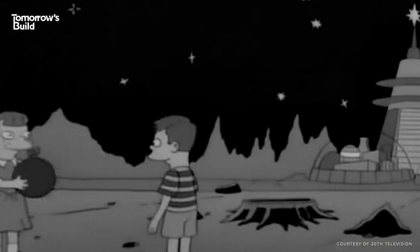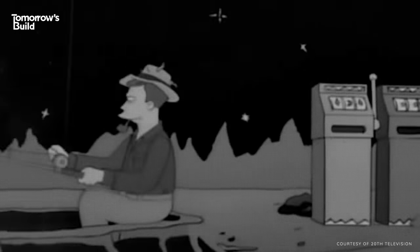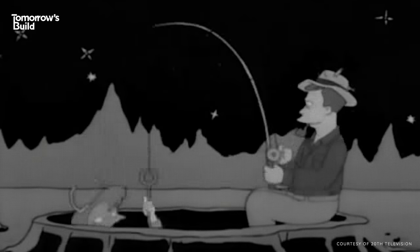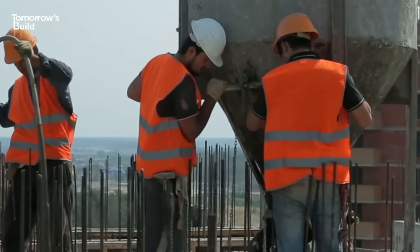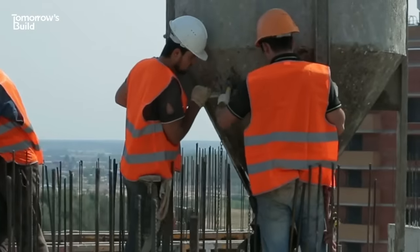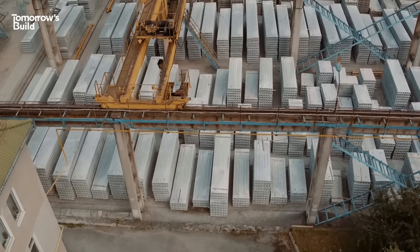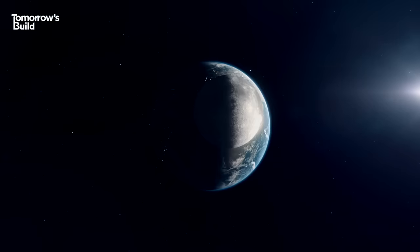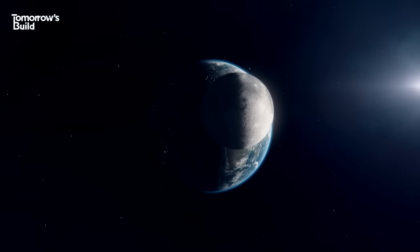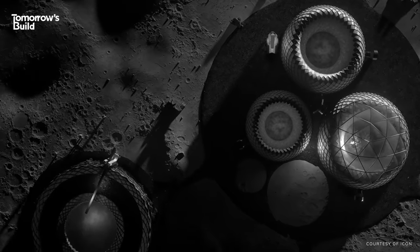By 1964, experts said man will have established 12 colonies on the Moon, ideal for family vacations. Perhaps the biggest hurdle to 3D printing being used more widely in construction is proving its value to a well-established industry. While building in space may not have any direct impact back here on terra firma, as a display of how it can create sophisticated constructions, this is hard to beat.